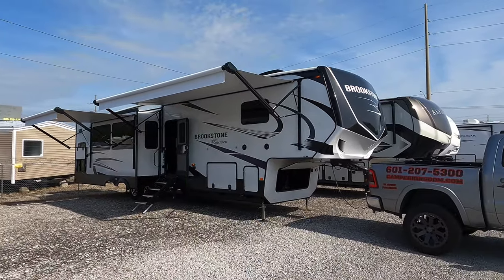This is the new 2022 and a half Coachman Brookstone, model number 374RK. If you're new here, we welcome you to the channel — continue to show your support by leaving your feedback in the comment section down below.